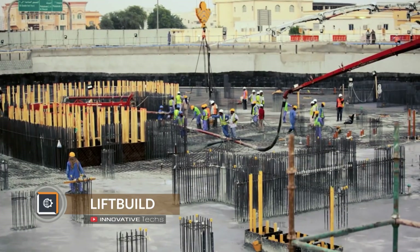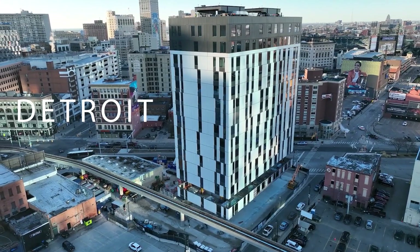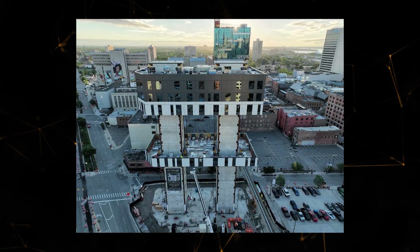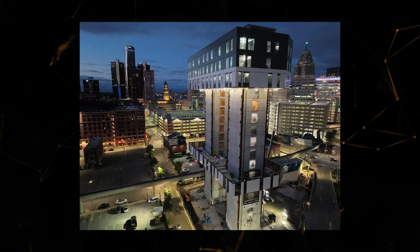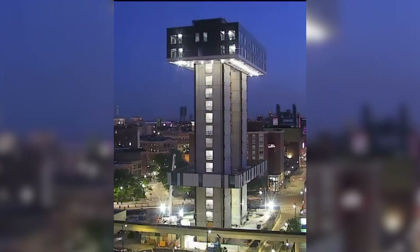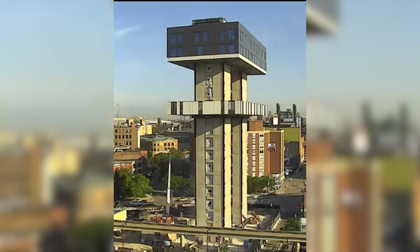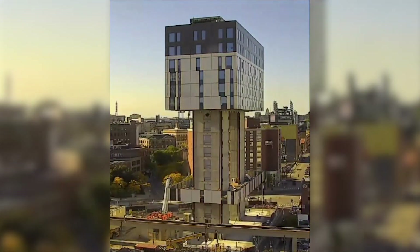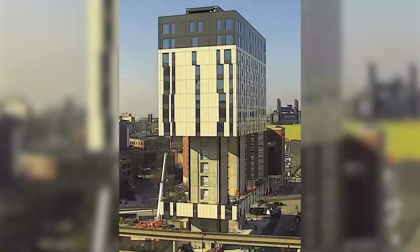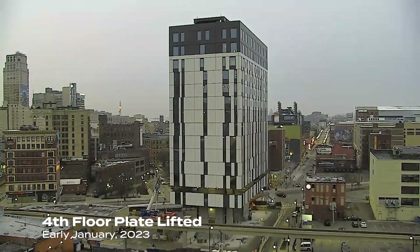Any construction work begins with pouring the foundation, and only then are the walls gradually erected. But in the case of the Exchange Tower in Detroit, the architects had to break from tradition. Its creators found a very original solution by turning to the Lift Build advanced modular construction technique. It provides for the assembly of floors directly on the ground with their subsequent rise to the desired height, so new floors appear in the building from top to bottom. Two massive central columns serve as guides and supports for the assembled structures. The weight of one floor is approximately 551 US tons; when it is ready, it is raised to the desired height and firmly attached to the supports using a patented connection system.